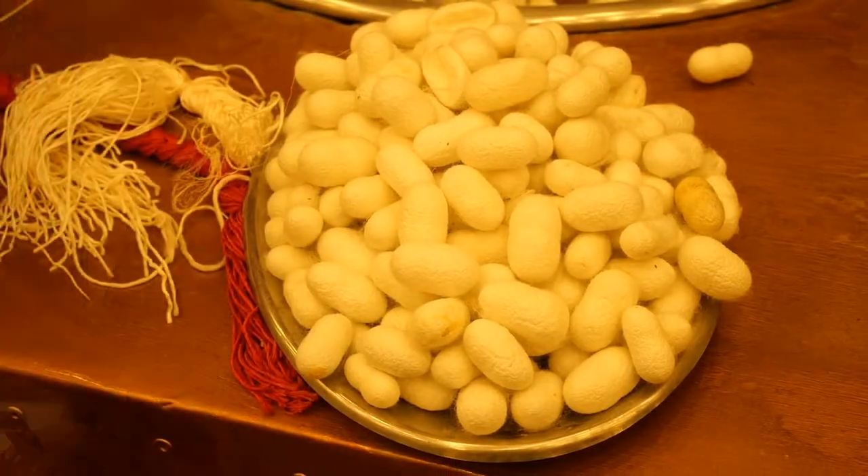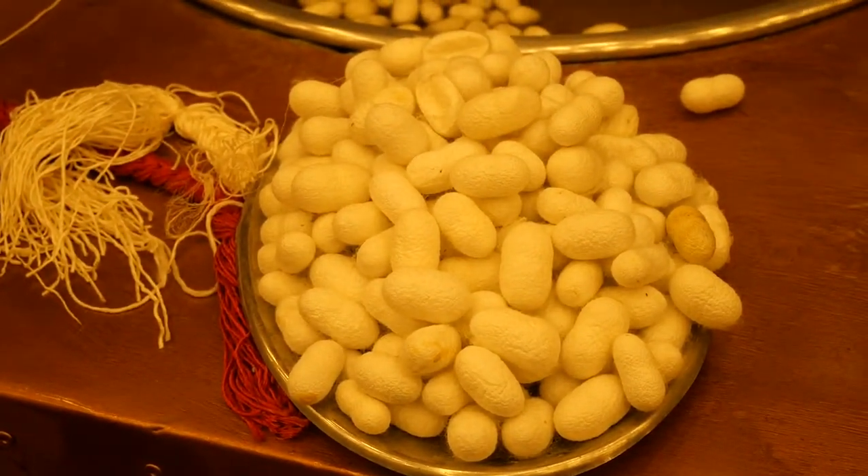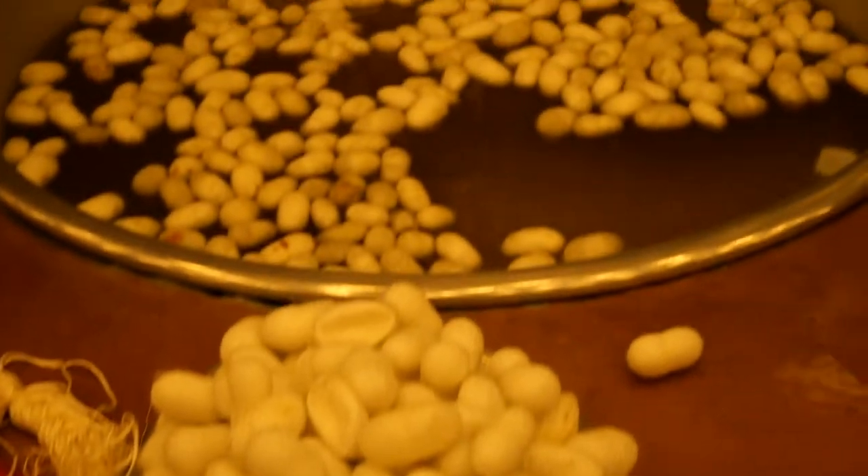Turkey is the fifth biggest silk producer in the world, after China, Brazil, Greece, and Japan. These silkworms only eat the leaves of white mulberries, and there are lots of mulberry trees out there.